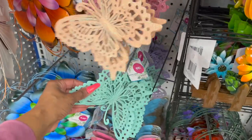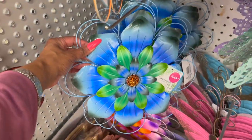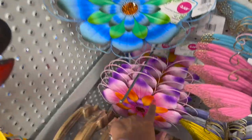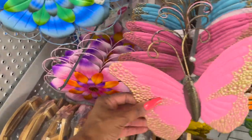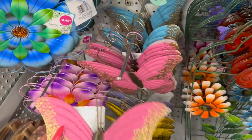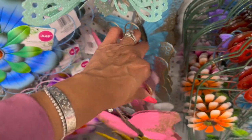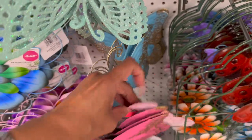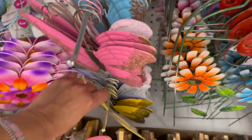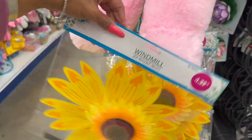These butterflies also look new — super pretty with nice glitter on them in two different shades of pink, blue, and purple for 99 cents. I love these for $3.49 — they have blue, orange, and purple. These other butterflies are $1.29 with various colors: pink, light pink, blue, and a really pretty yellow for $1.29.